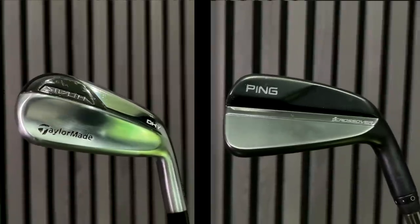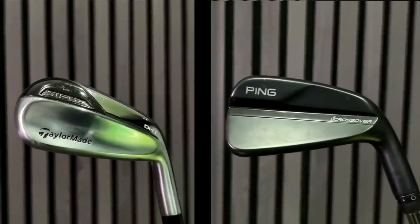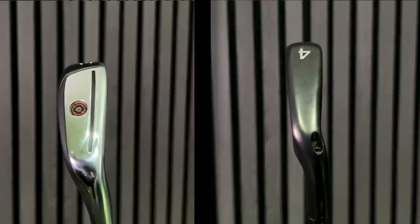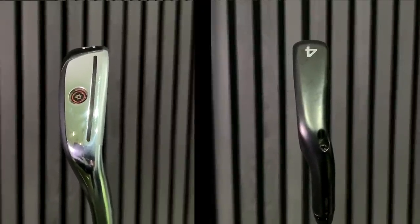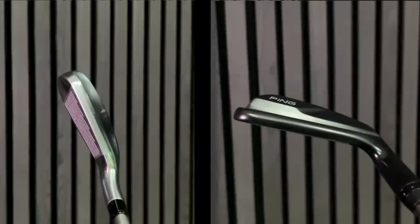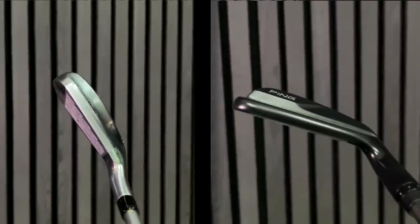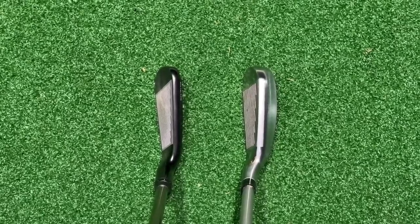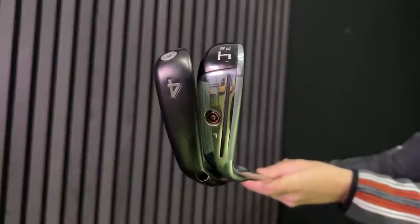Both of these clubs are essentially what I would class as game improvement irons. If you've seen these in an iron set and you're a better player, you'd probably be steering away - particularly the DHY because it's a bulky club, very much like a game improvement iron. But what both of these do is perform very differently than their looks suggest. When I'm trying to fill that longer end of the bag, I'm always looking at hybrids or fairway woods as the only option, but both of these are very different in the way they perform.